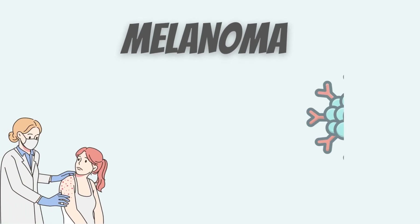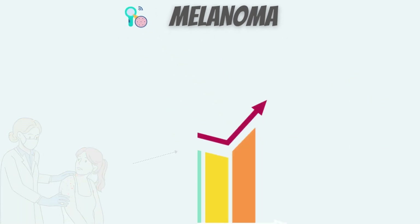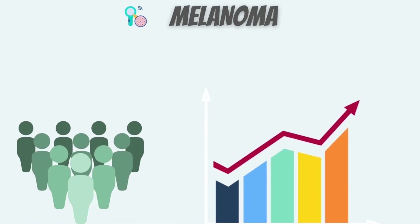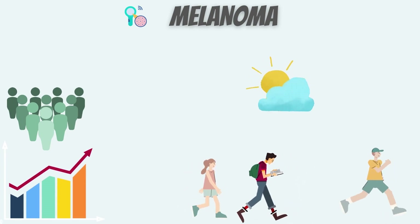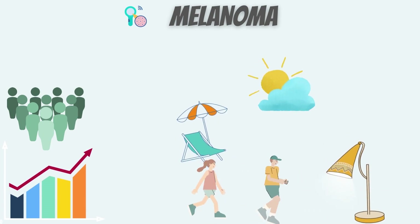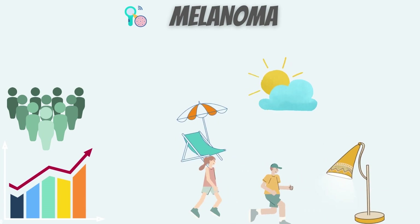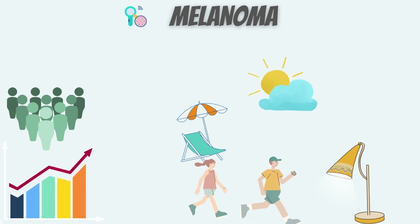Melanoma is a type of skin cancer that can occur anywhere on your body. It's not the most common type, but it causes the most skin cancer deaths. The rate of melanoma is rising faster than any other potentially preventable cancer in the U.S. This may be partly because people are spending more time in the sun being exposed to ultraviolet or UV radiation from the sun's rays. A tanning bed or a sun lamp can also damage your skin and put you at risk for melanoma or other types of skin cancer.